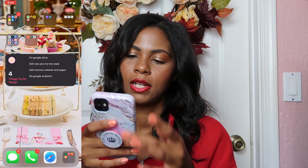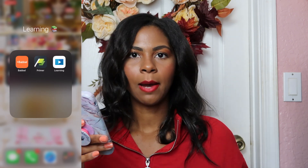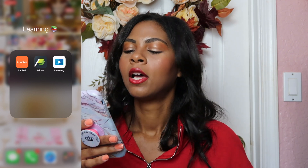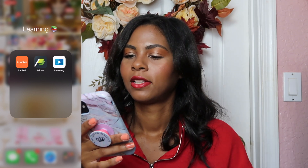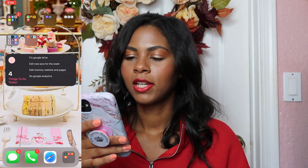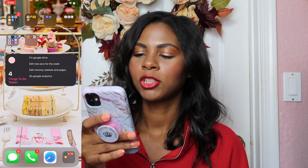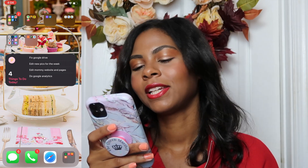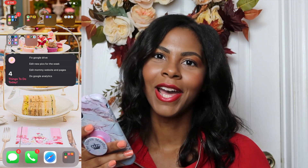Then we have our learning folder with Babbel, which is an app to learn different languages, plus Primer and a general learning app. We also have another widget — a 'things to do today' reminder widget — which currently shows tasks like fix Google Drive, edit new pics for the week, edit mom's website, and do Google Analytics.